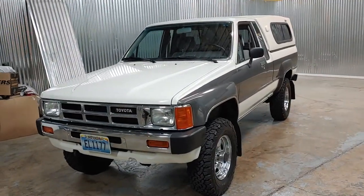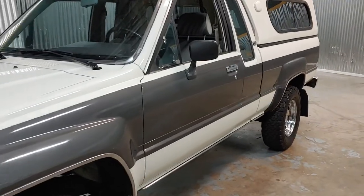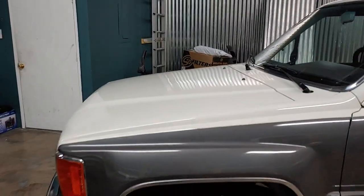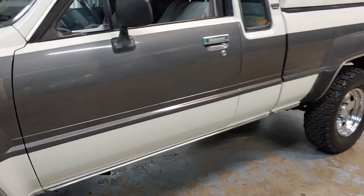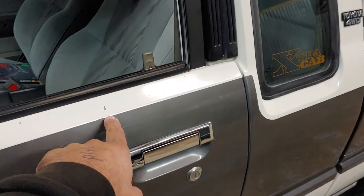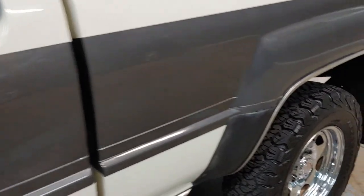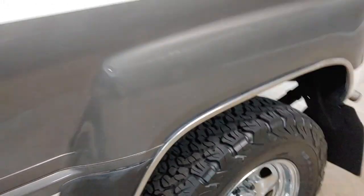This is a Toyota pickup walk-around video to show the noticeable blemishes on the vehicle. This is original paint and original rims. It's got a couple little chips here and there, a couple little blemishes — no big deal.